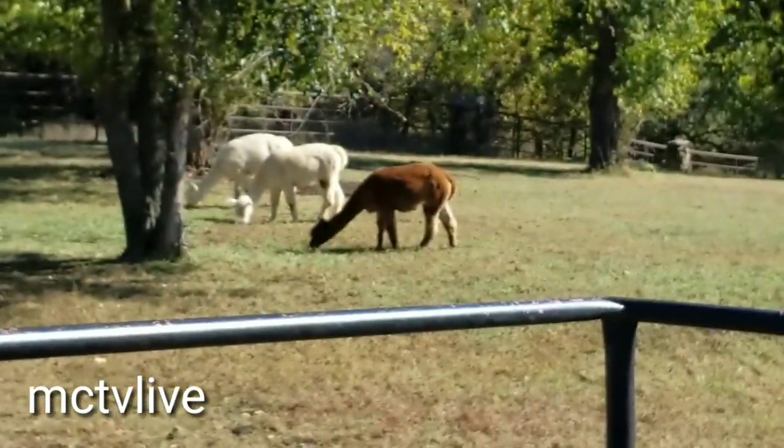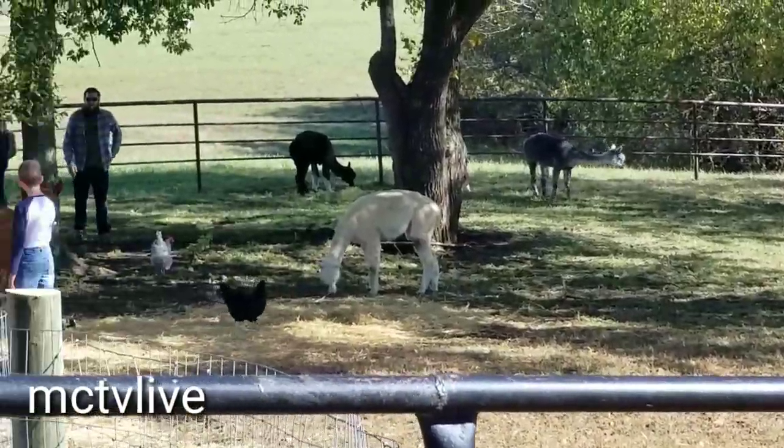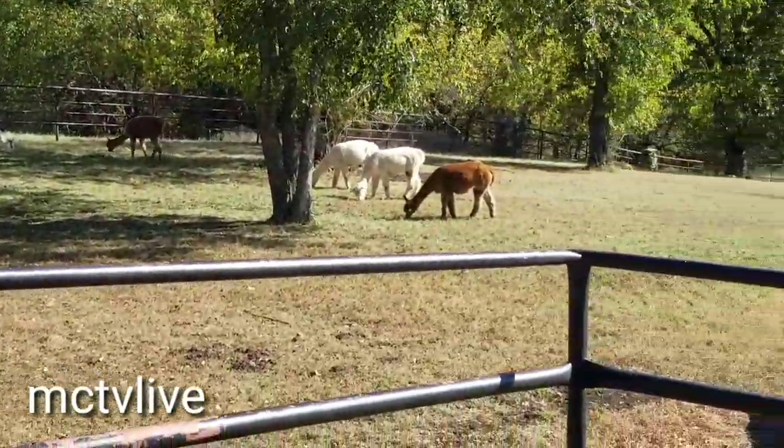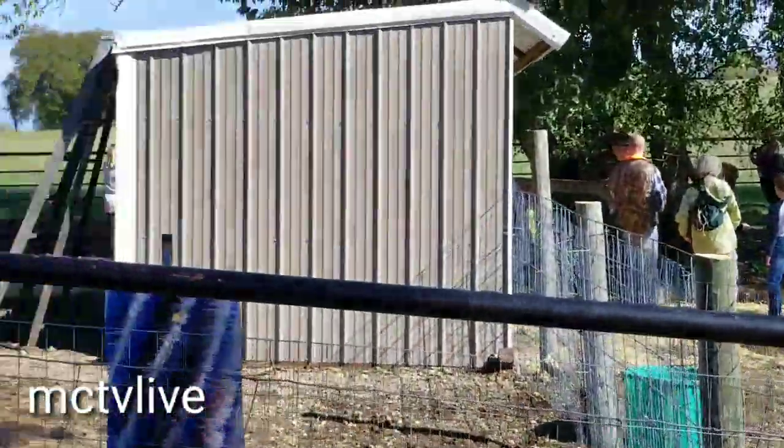We're on the fall farm tour here in Paola. We've had a lot of guests come out this weekend — over 500 yesterday. And we've been busy today also.